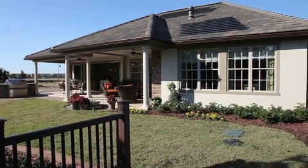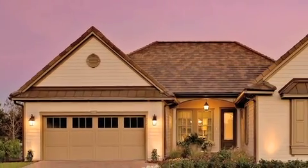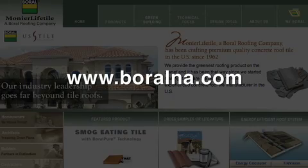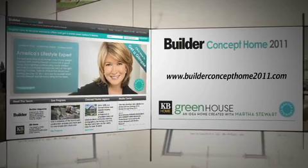That kind of industry leadership is what sets Borel apart and ahead of its competition, in both the aesthetic beauty and the environmental benefits of its roofing and paver products for the home building industry. For more information about residential building products and services from Borel, go to www.BorelNA.com. For more videos and information about the KB Home Greenhouse and to take a complete virtual tour, go to BuilderConceptHome2011.com.